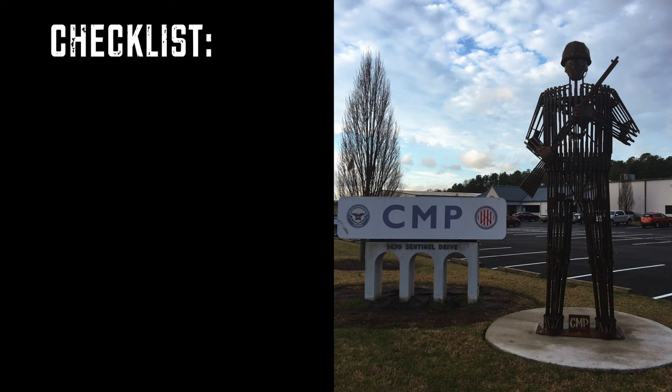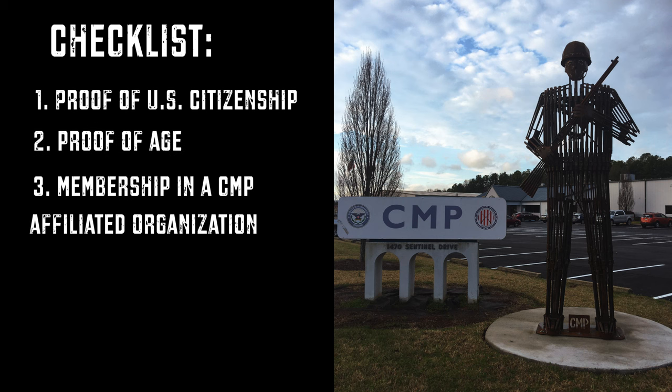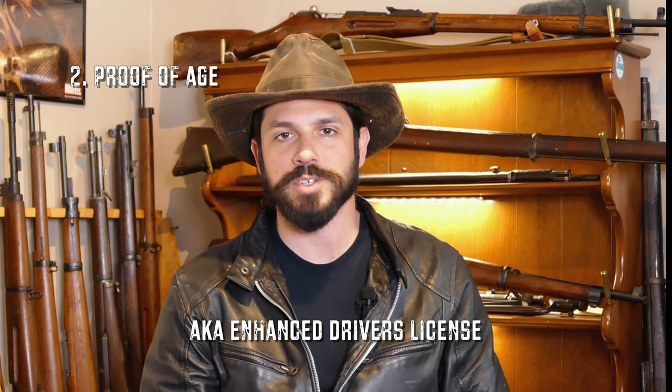There are two ways to get an M1 Garand through the CMP. The first way is to go to the stores in person, and the second way is through mail order. We will discuss each option later in the video. But for now, let's look at the eligibility requirements — just to make sure you're not an idiot. Here's the checklist: proof of US citizenship, proof of age, membership in a CMP affiliated organization, and marksmanship or firearms related activity. Proof of citizenship can be a passport, birth certificate, official government document, or military ID. A certified driver's license will be best for proof of age.